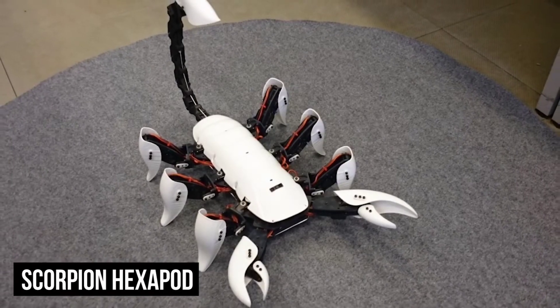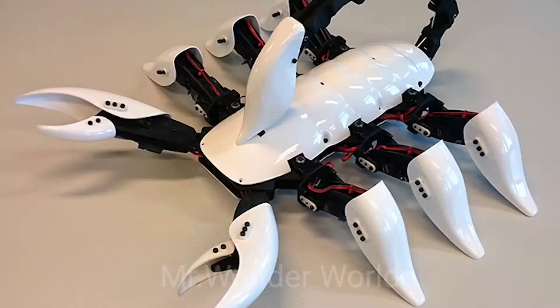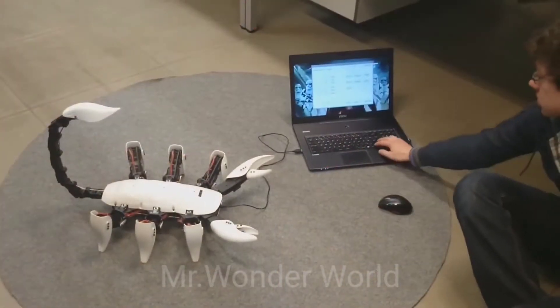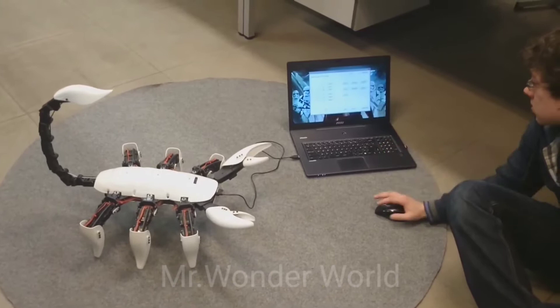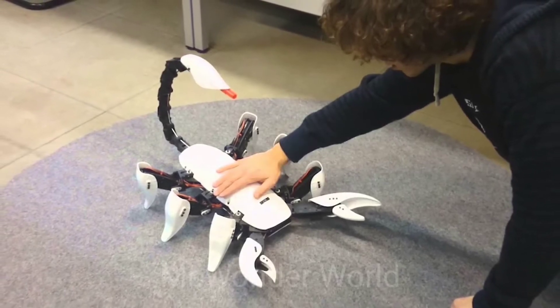Scorpion. This scorpion-inspired robot is unique in that it has a stinger in its tail, although it's not actually dangerous. It scurries around on six legs, and when its eyes are covered by an object, it launches its stinger at its attacker, leaving a red mark to show off its impressive accuracy.